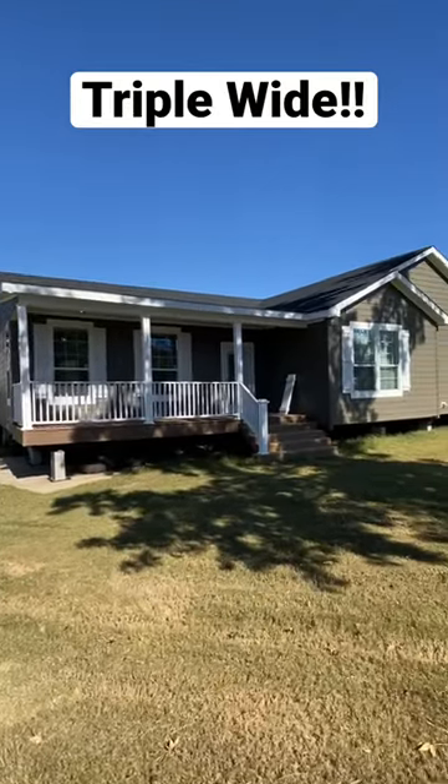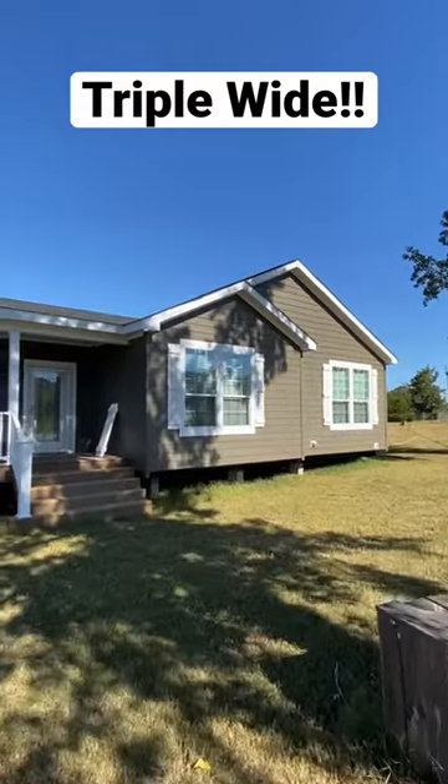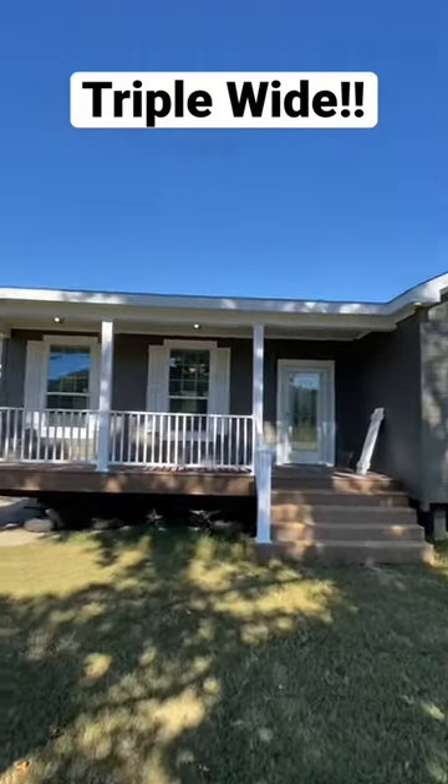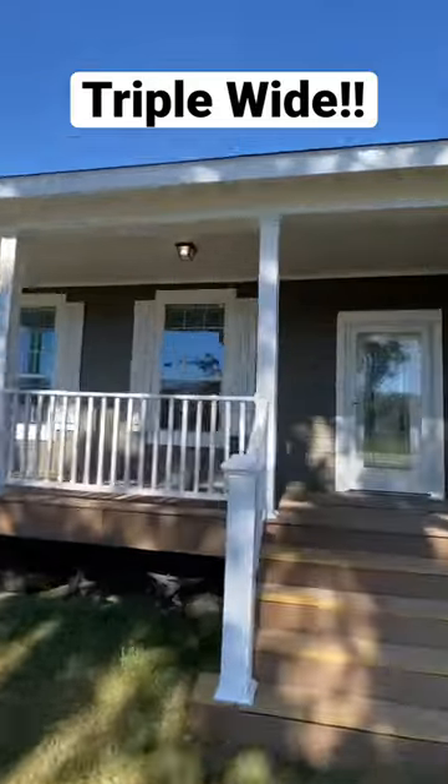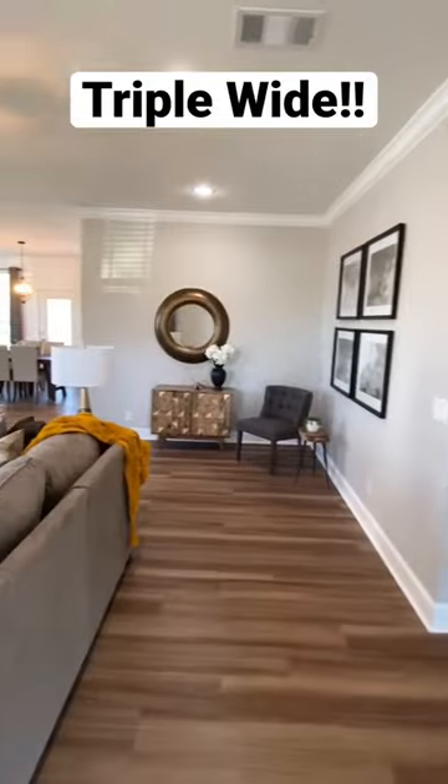In today's video we're gonna do something crazy — look at a triple-wide modular home. It's a new model manufactured by Franklin Homes, shown here at their plant. It's called the Jasmine, and this floor plan is gonna throw you for a loop.